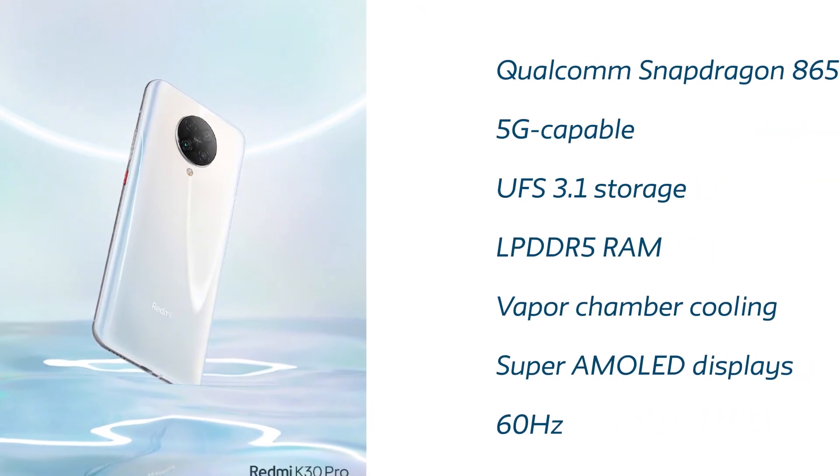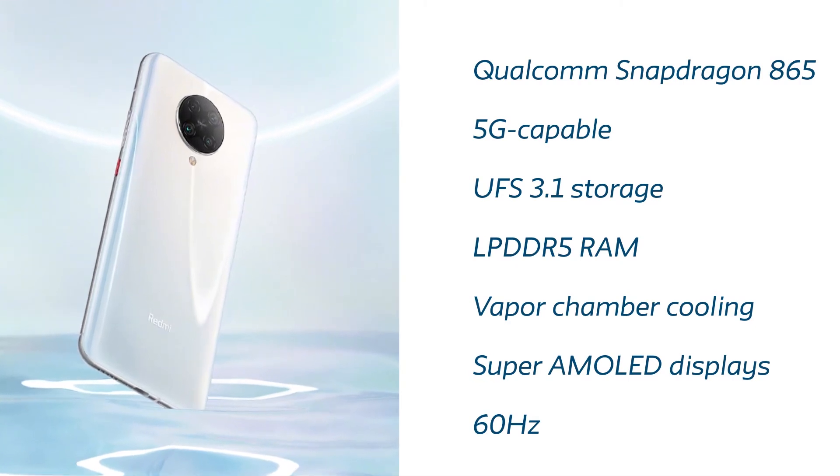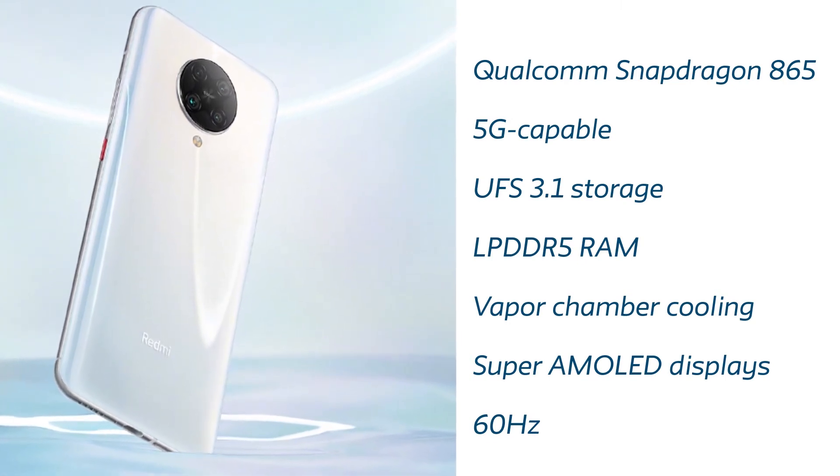Moving on to the specs of the Redmi K30 Pro — this device is going to be powered by the latest Qualcomm Snapdragon 865 processor, which is 5G capable. UFS 3.1 storage will give this device extra speed, along with LPDDR5 RAM, vapor chamber cooling, and a Super AMOLED display with 60Hz.